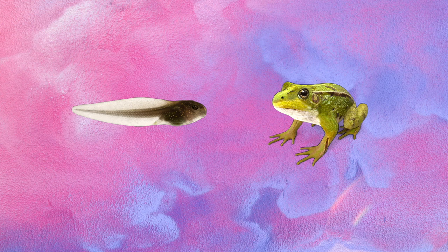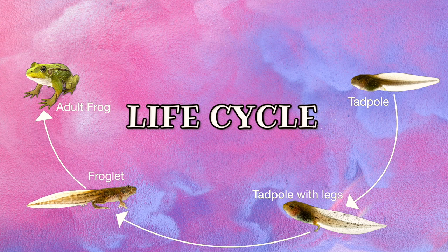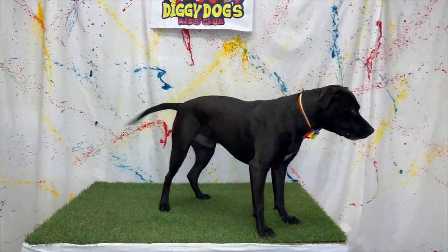It's hard to imagine how that tadpole eventually turns into a frog. Slowly over time the tadpole will grow and develop and eventually become a full-grown adult frog. All living things grow and change throughout their lives — this is called a life cycle. The beginning of a life cycle always starts with an egg, a live birth, or if it's a plant, a seed. Frogs hatch from eggs, so the beginning of their life cycle is an egg. And once a frog becomes an adult, they lay more eggs, completing their life cycle.